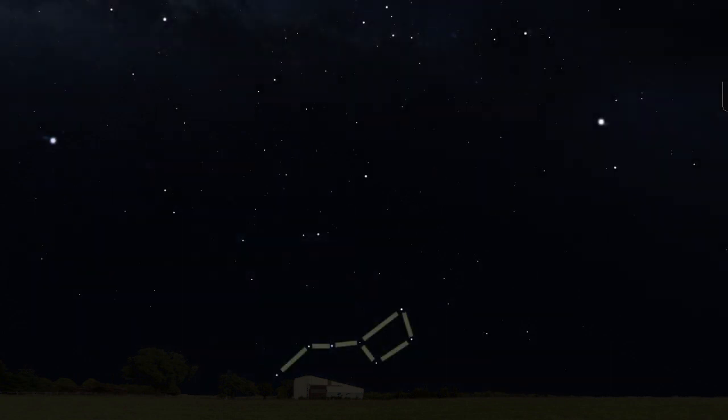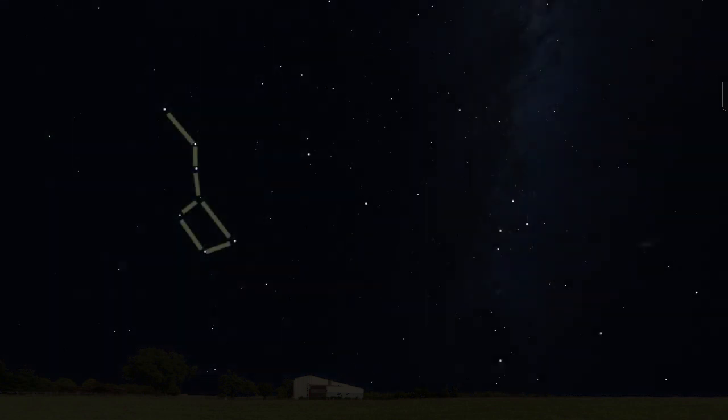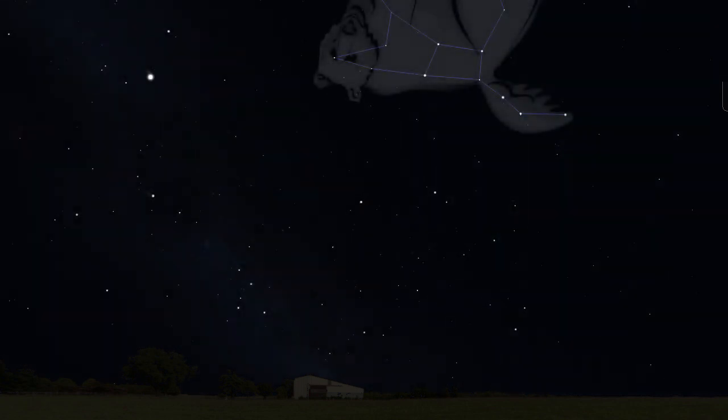In a previous episode we found the Big Dipper, the asterism that's part of the constellation Ursa Major the Great Bear. No matter the time of year, the Big Dipper is generally in the northern sky. It might be low in the north or high overhead and upside down, or a bit northeast or northwest, but it's always in the northern half of the sky.